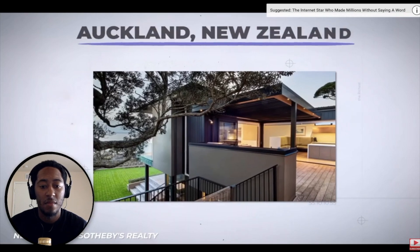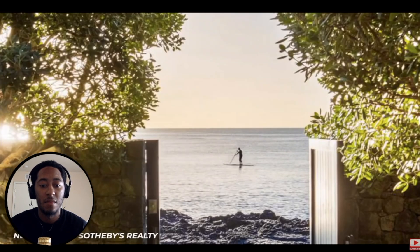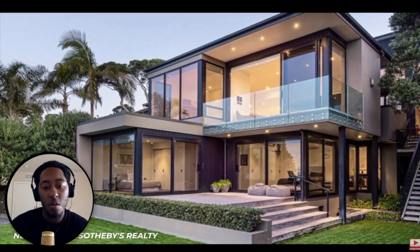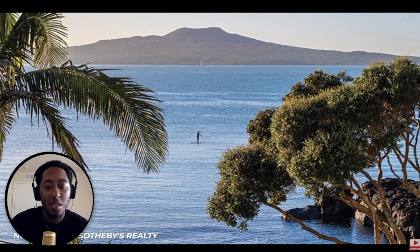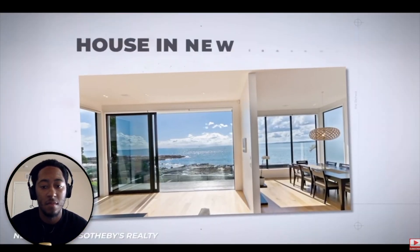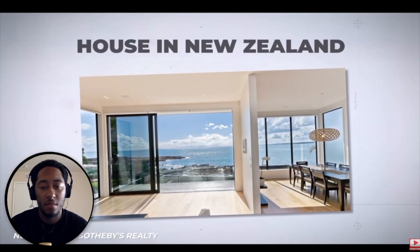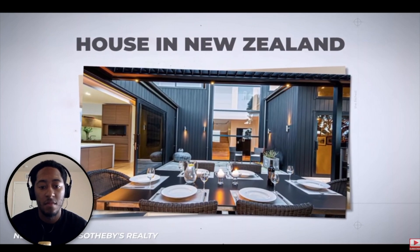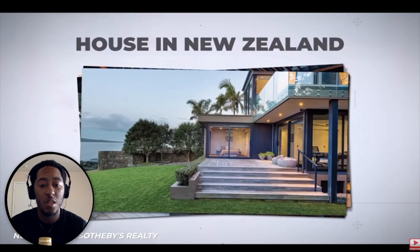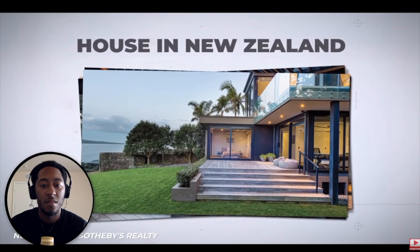In Auckland, New Zealand, you will find an extremely open-designed house looking right out to the shores in the backyard. The incredible beach home is actually a triple threat, given that it leads to three separate beaches all on the Hauraki Gulf. The beautiful home down under contains four bedrooms and three bathrooms, as well as a courtyard right in the center of the property. This courtyard contains a fireplace and barbecue, which is the perfect post-beach day spot for you and all your friends.